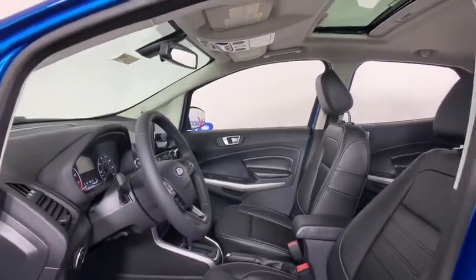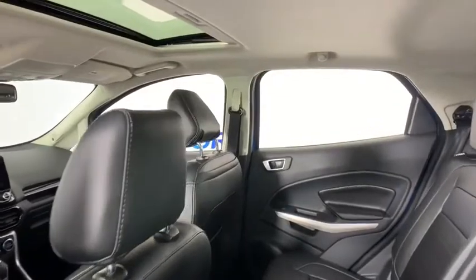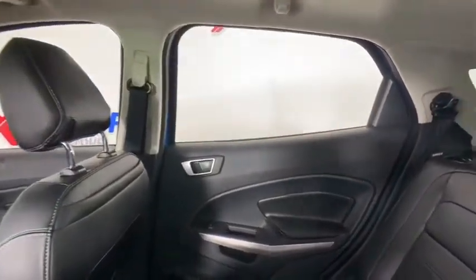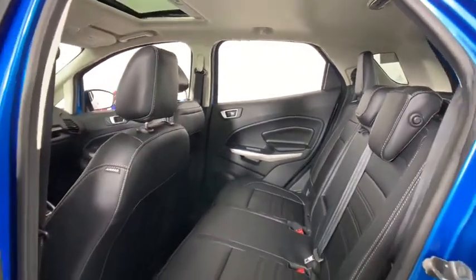Navigation system, traction control, dual airbags, leather-wrapped steering wheel, alloy wheels, power steering, four-wheel disc brakes, fog lights, heated front seats, heated steering wheel, electronic stability control.